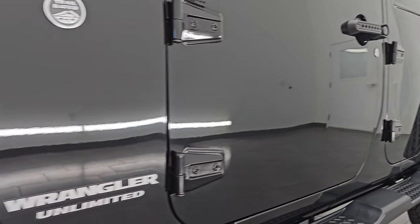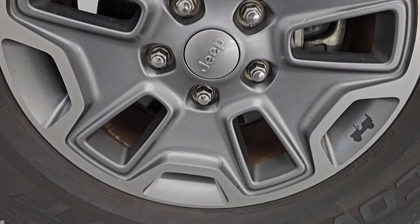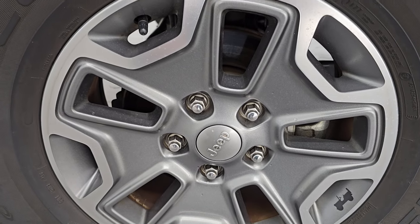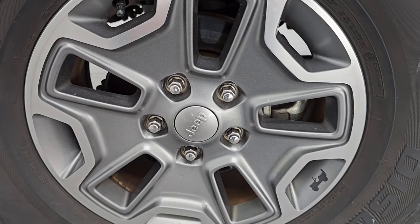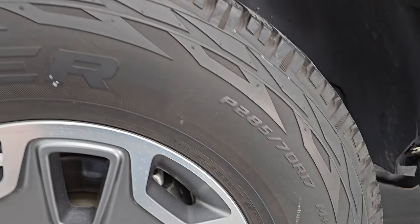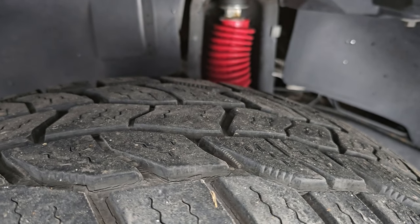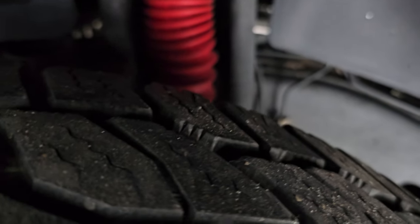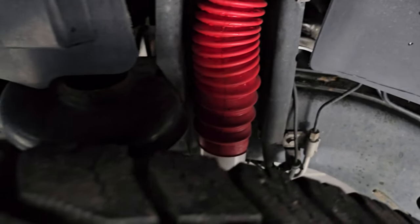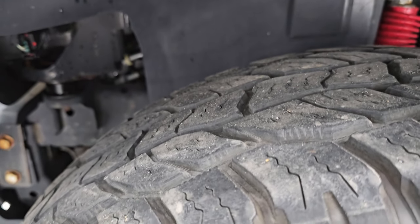Stay current on our ever-changing and vast Jeep Wrangler inventory so you do not miss out on gems like this one. It comes with the 17-inch painted and polished aluminum wheels that came with the Rubicon package, and it has Cooper Discoverer AT tires — 285-70R17s. I would say they have probably 60-70% of the tread left. You can see the frame is in very nice condition for being a vehicle from New York.